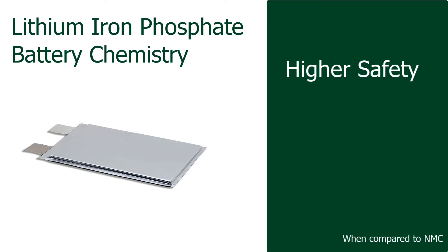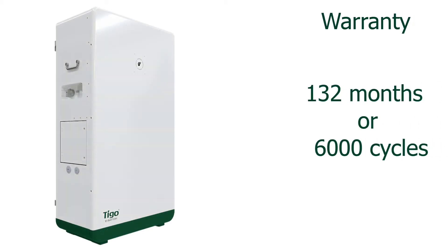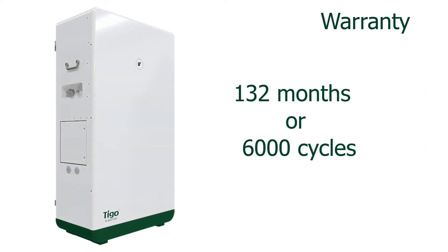The Tygo EI battery uses LFP chemistry, well known for its higher safety, higher performance, and higher cycle count compared to other residential lithium-ion technologies. Its warranty period is 132 months or 6,000 cycles, whichever comes first.